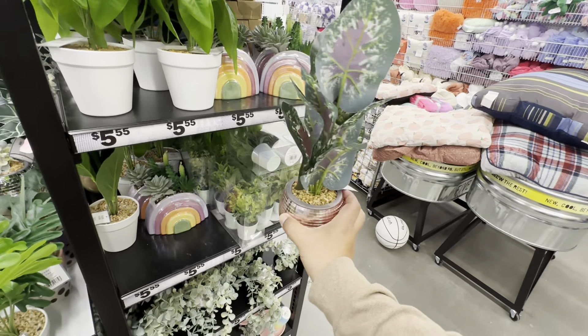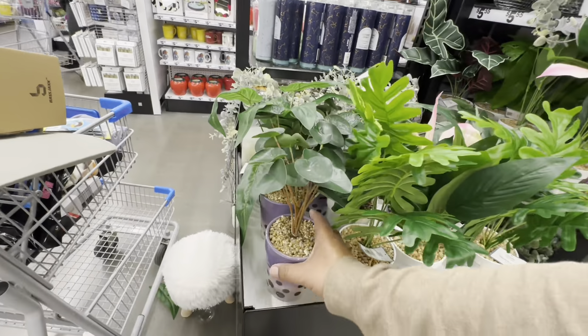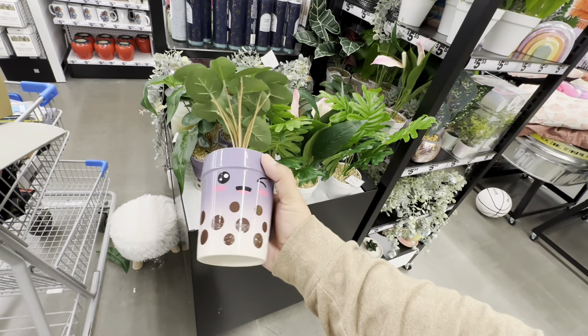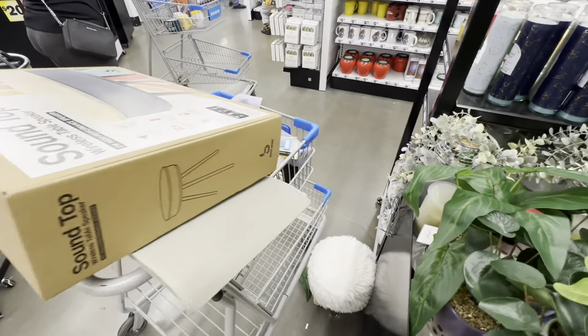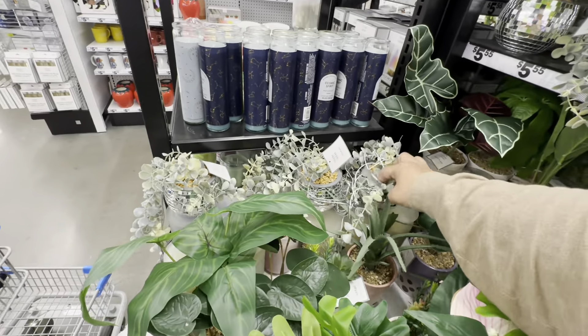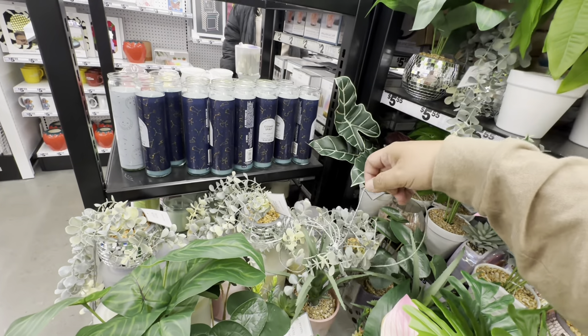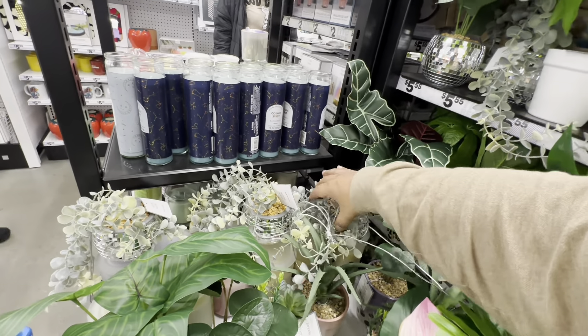They also have the boba tea pillow — too cute! These are just so stinking cute — you can tell the cart is very full now. Five Below is really trying to get all my money today — it's like: 'You just got paid, you can afford it, treat yourself!'